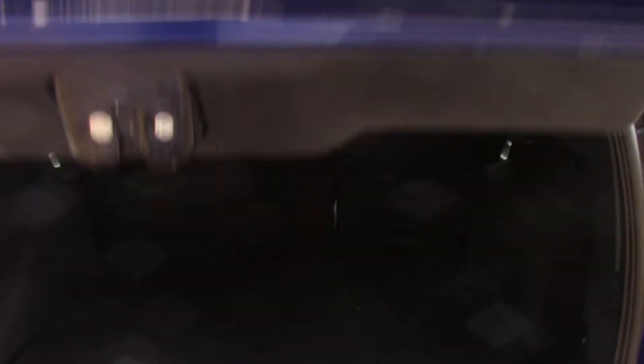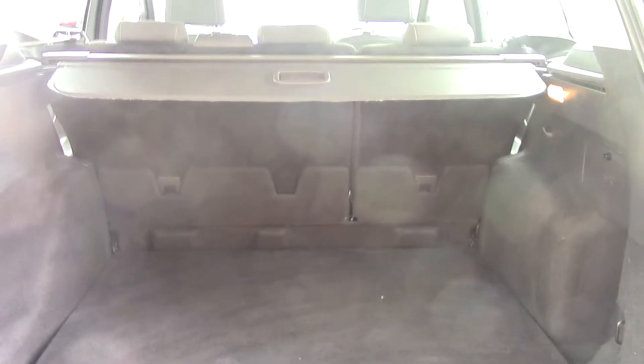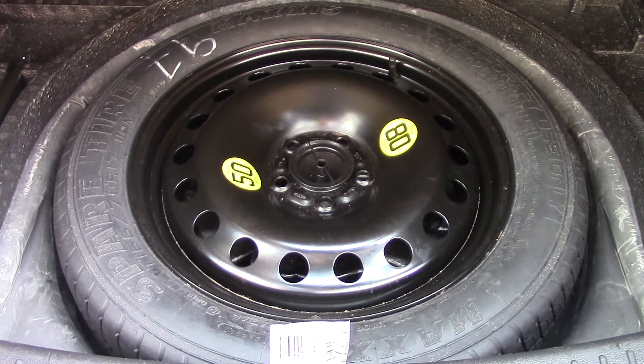If we open up the boot we can see all of the available space on the inside, and if we lift up the floor you've got a spare wheel underneath.